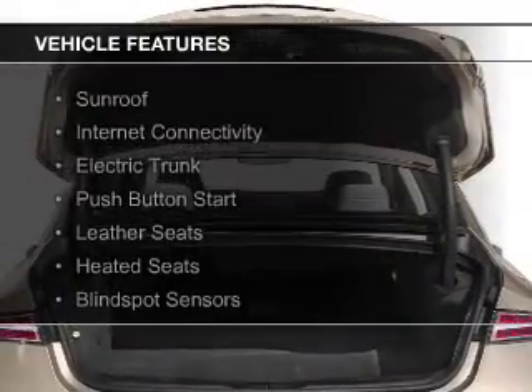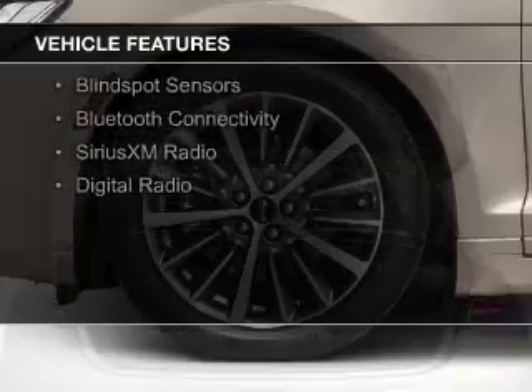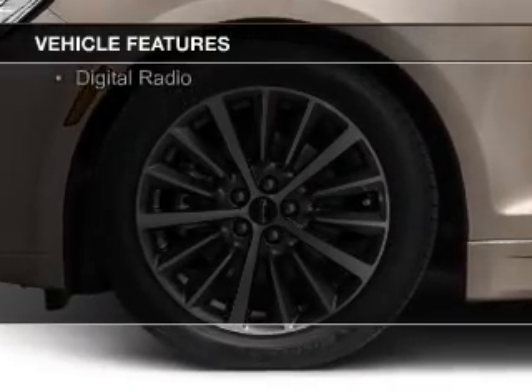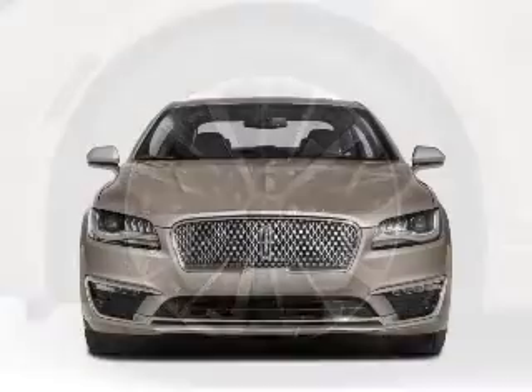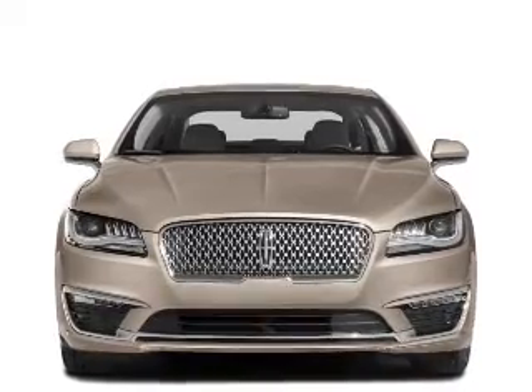The features include a sunroof, internet connectivity, electric trunk, push-button start, leather seats, heated seats, blind spot sensors, Bluetooth connectivity, Sirius XM satellite radio, and digital radio.